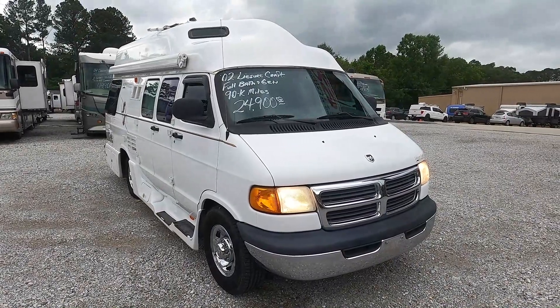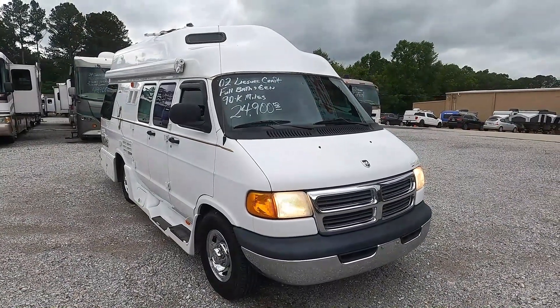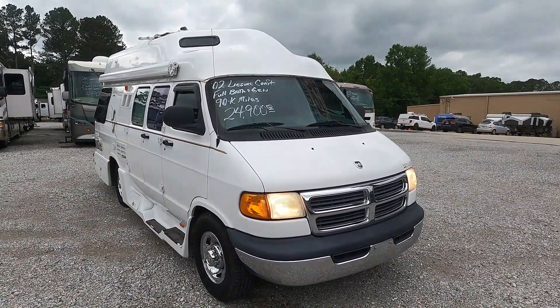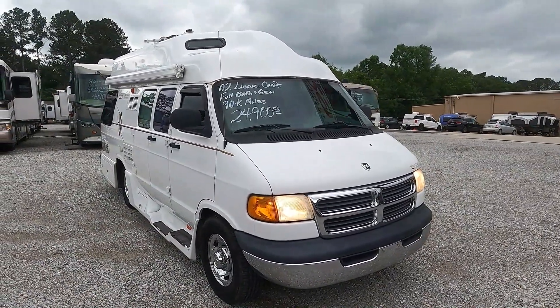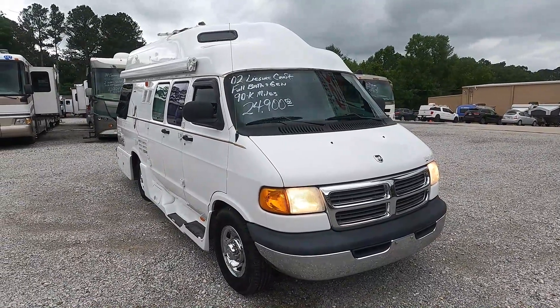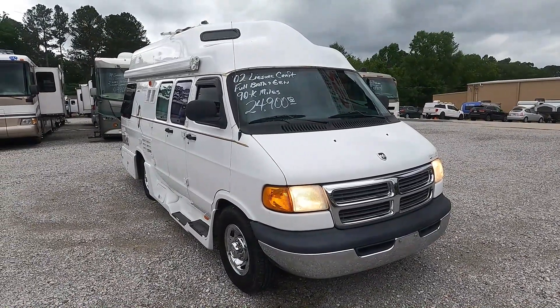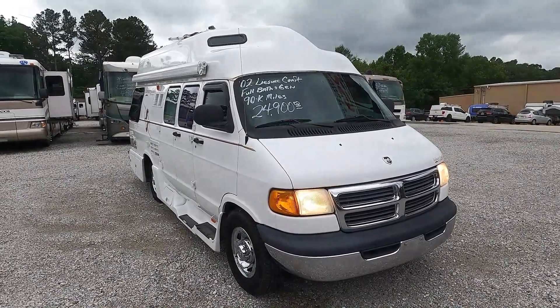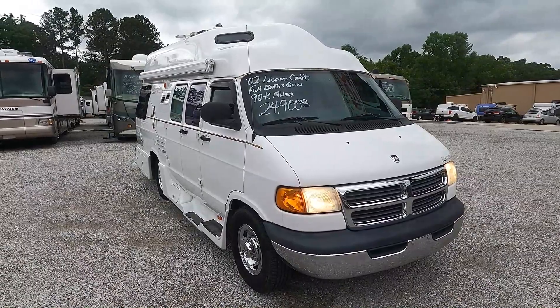Good afternoon folks, Big Bo with RVs with Big Bo at Parkway RV Center. You're not watching a three-year-old video — in 2022 I actually have a Class B camper van for under 25 grand, and it's actually a very nice one especially for the price and the year.